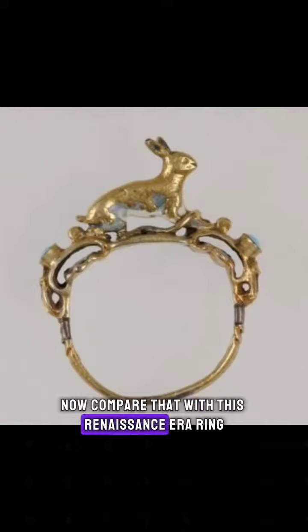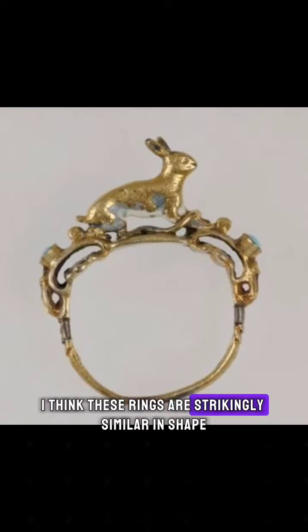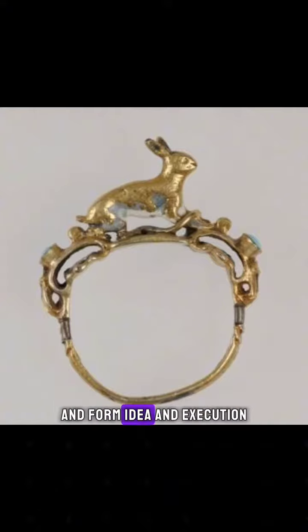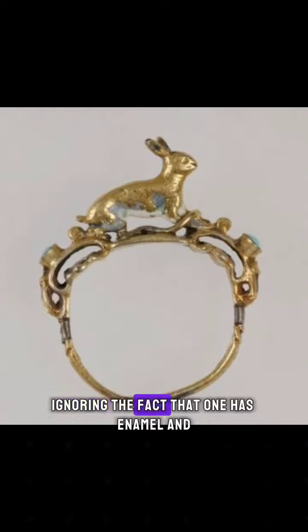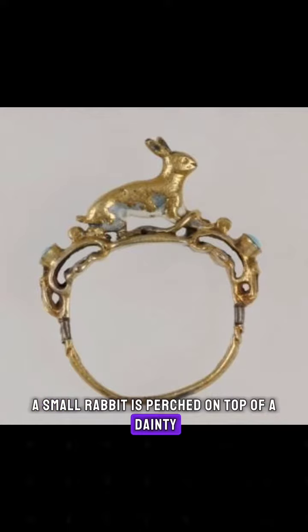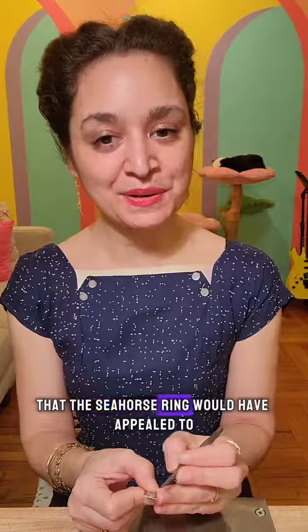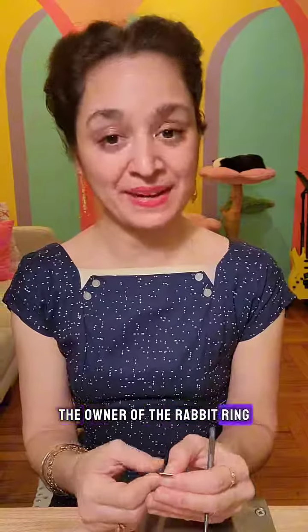Now compare that with this Renaissance era ring featuring a tiny enameled rabbit. I think these rings are strikingly similar in shape and form, idea and execution, ignoring the fact that one has enamel and the other doesn't. A small rabbit is perched on top of a dainty but beautifully adorned band, and I think it's safe to say that the seahorse ring would have appealed to the owner of the rabbit ring and vice versa.